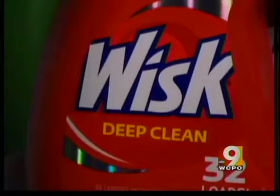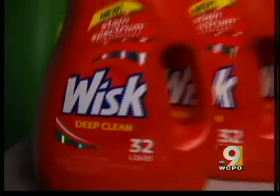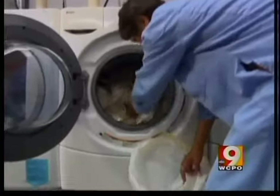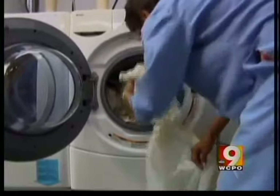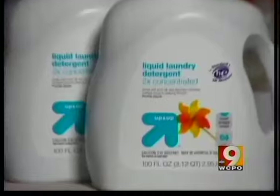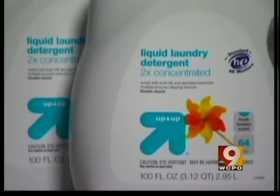For conventional top-loaders, Consumer Reports recommends WISC Deep Clean New Stained Spectrum Technology at 17 cents a load. For high-efficiency washers, Consumer Reports named Target's Up & Up Fresh Breeze Liquid Laundry Detergent a Best Buy at just 11 cents a load. And that's some savings. As for its high detergent, it is still top quality, but you will pay a bit more for it.